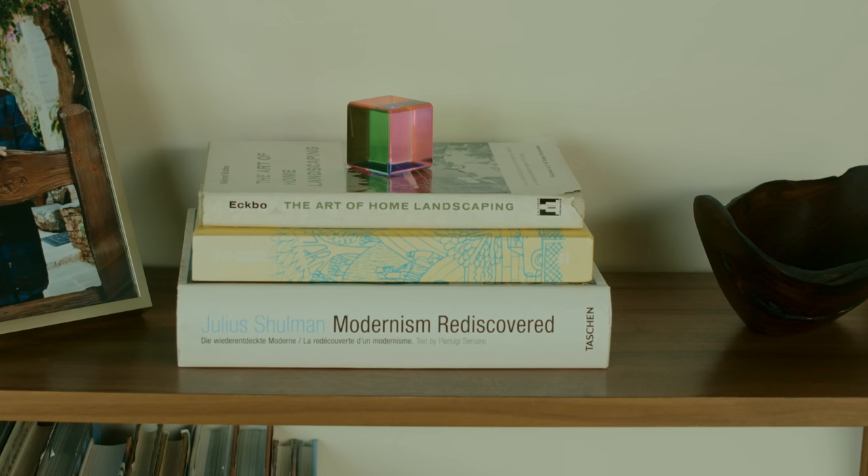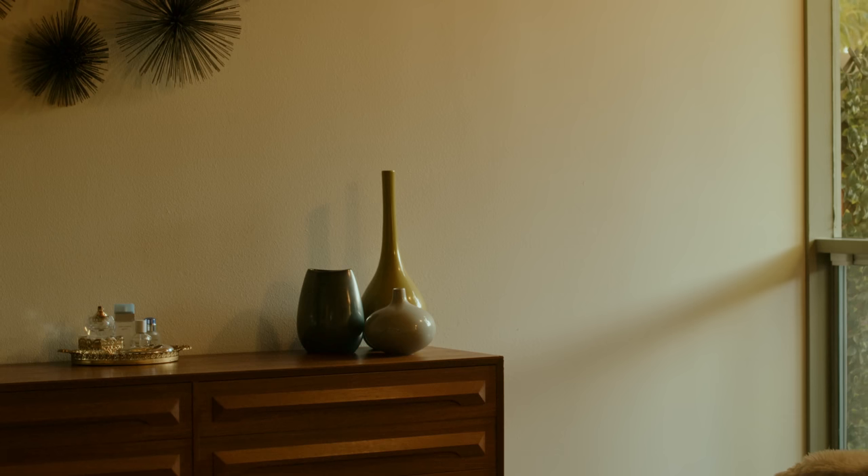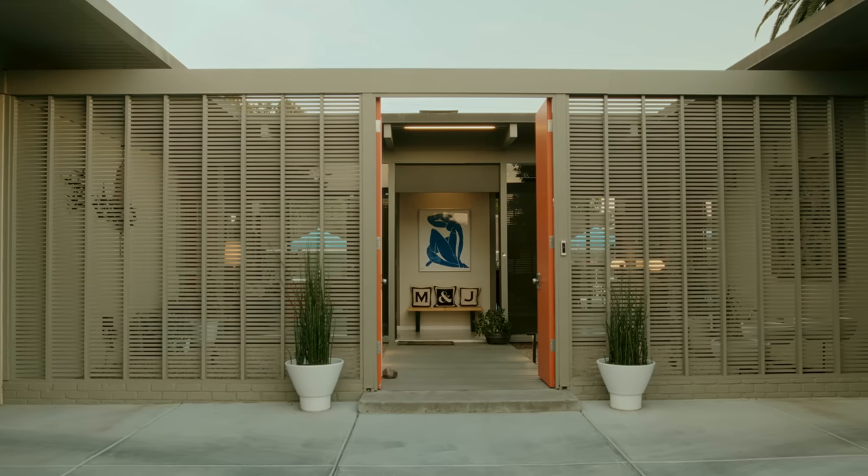As far as Fresno having a big modern scene, it's growing. There are people here that are interested in it. Unfortunately, a lot of the homes — even the office buildings and churches — are being modified to the point of not being able to bring them back. And that's what I'm trying to bring light to: getting more people involved to appreciate these types of homes and buildings.